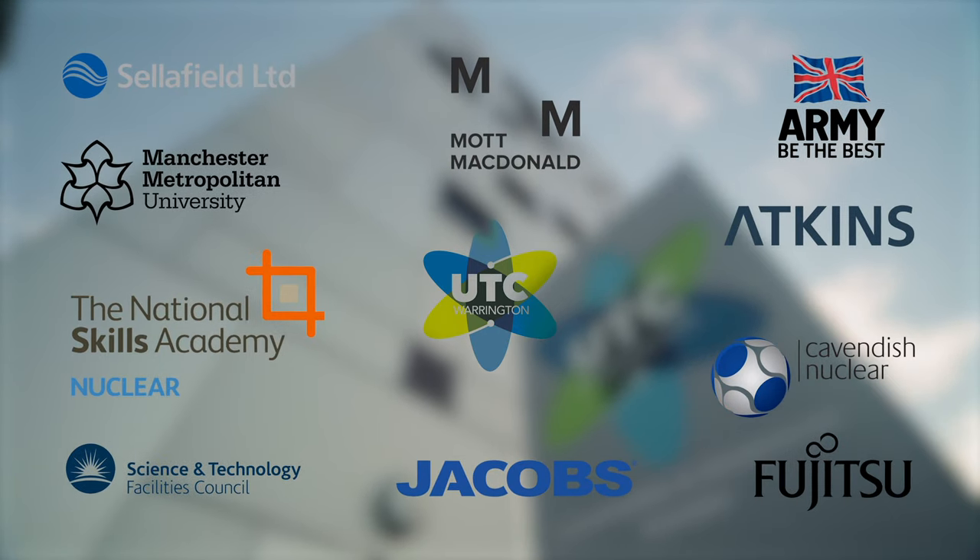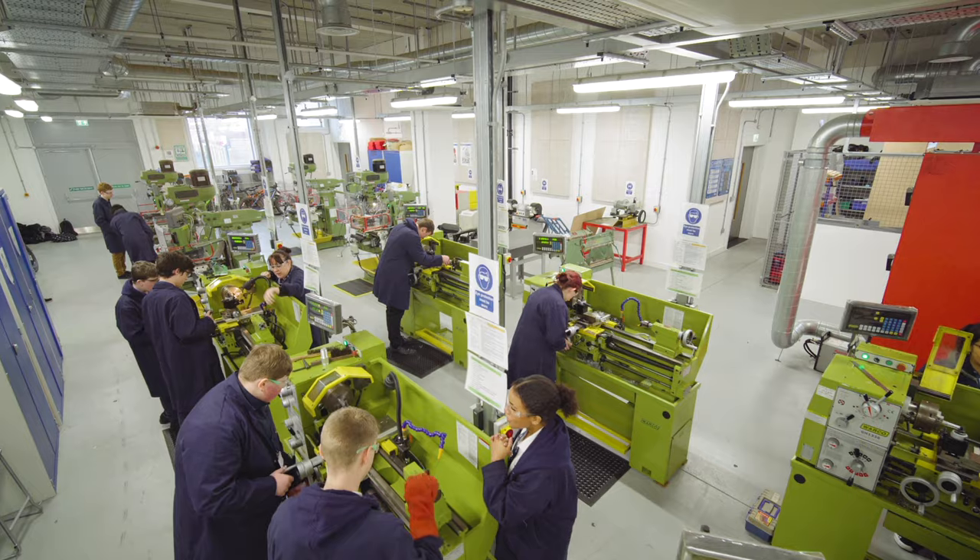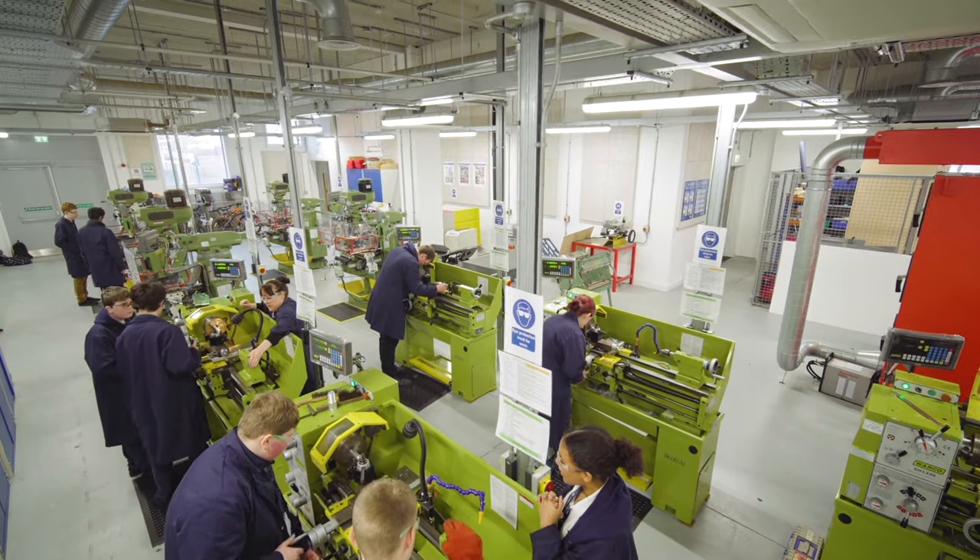At the UTC I got to work with employers such as Jacobs, Acom, Sellafield, Network Rail and Balfour Beatty. I chose to go to UTC because I had a passion for engineering, and the facilities and employer partners UTC has give me a good start in my future career.